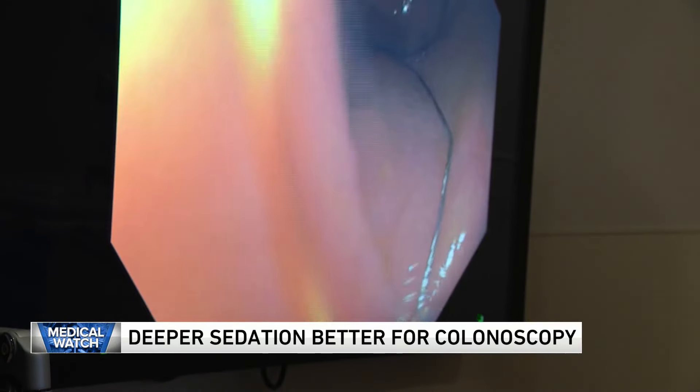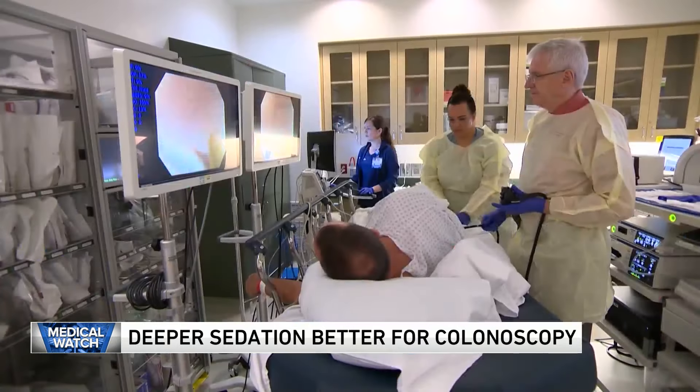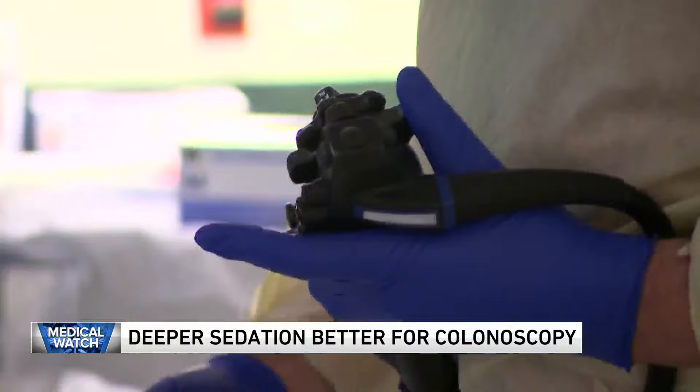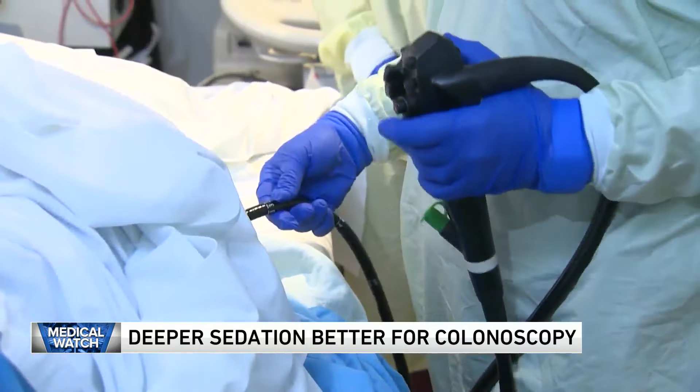Serrated polyps are difficult-to-detect precancerous lesions. Nearly all colon cancers start as small growths called polyps — identifying them and removing them prevents them from developing into cancer.